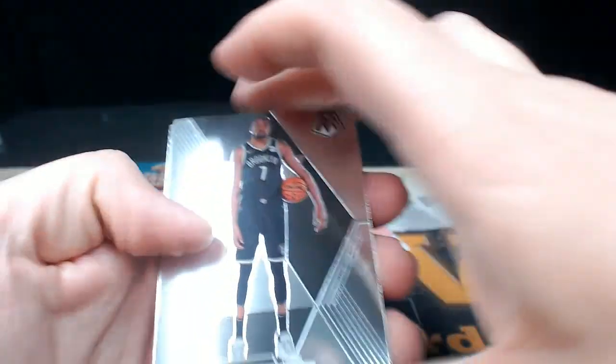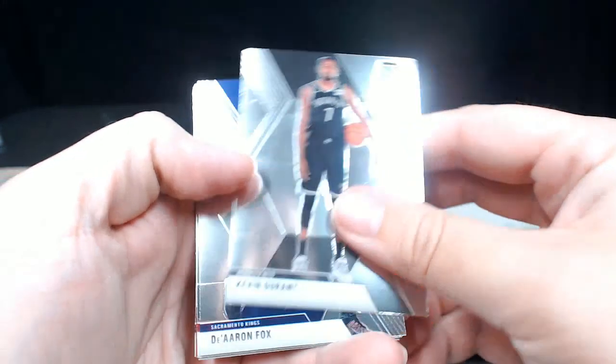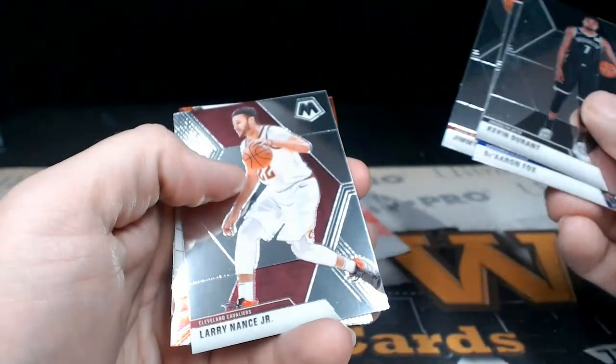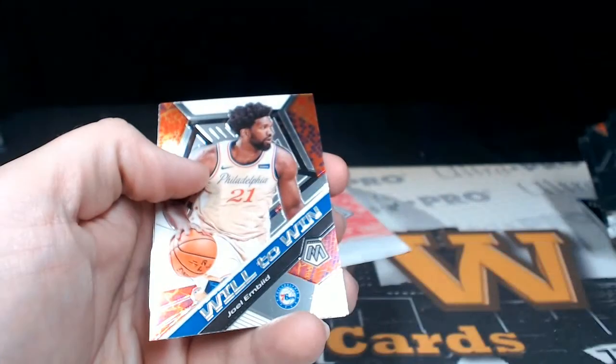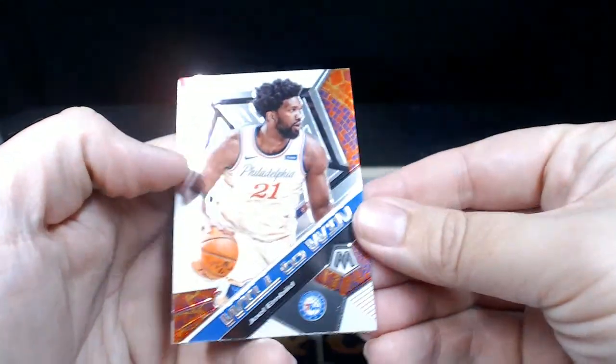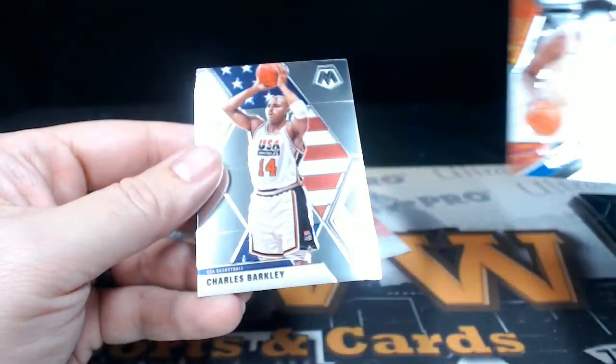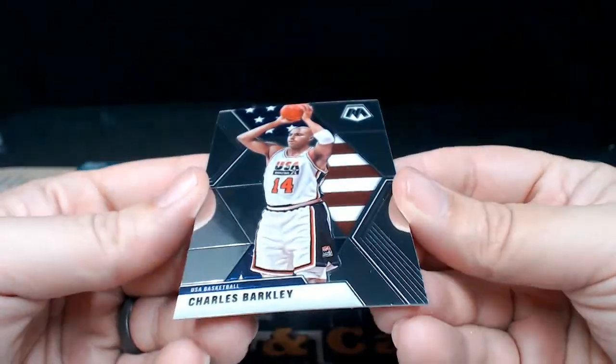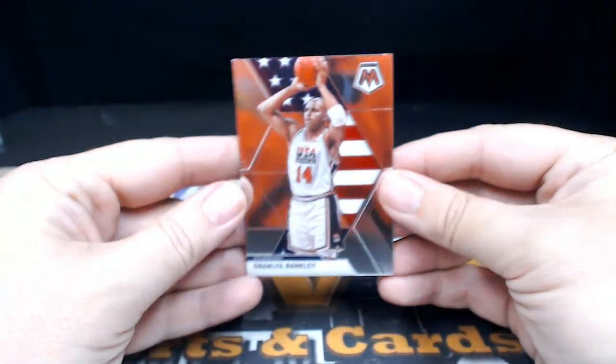Next one, here we go. Kevin Durant, De'Aaron Fox, Jimmy Butler, Larry Nance Jr., we got a Will to Win. Joel Embiid, then a Chuck — Charles Barkley Team USA.